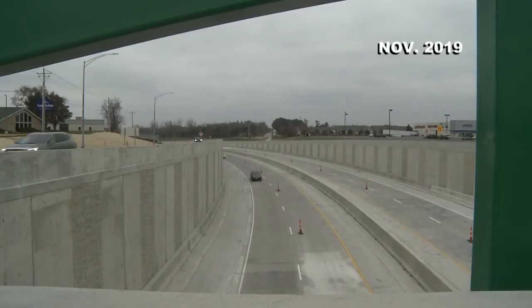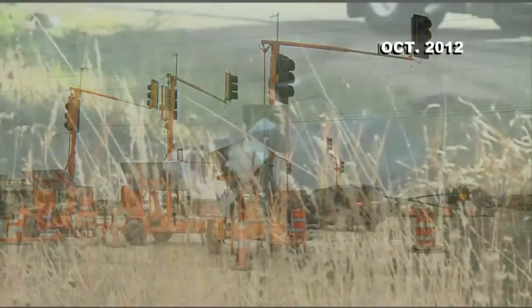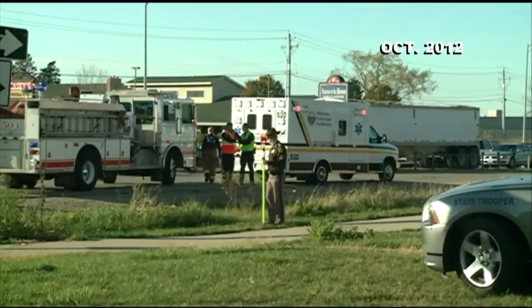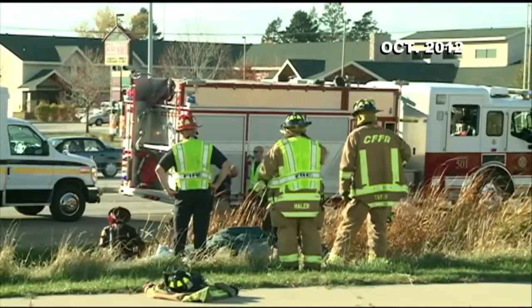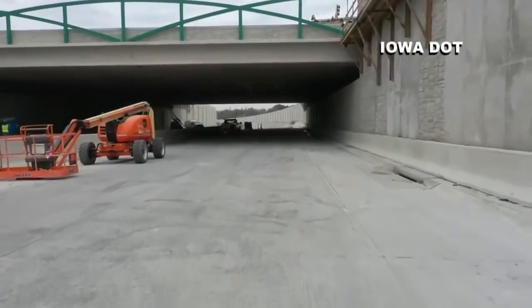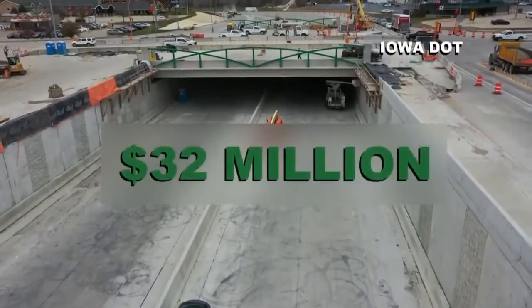On the west side of the Cedar Valley, the Highway 58 and Viking Road interchange project also finished in November. After deadly crashes at the intersection, it was considered one of the most dangerous in Iowa. "The crashes that we did see — we wanted to do everything we can to make this a much more convenient and much safer intersection." Today, Highway 58 runs underneath Viking Road. The single urban interchange cost 32 million dollars.